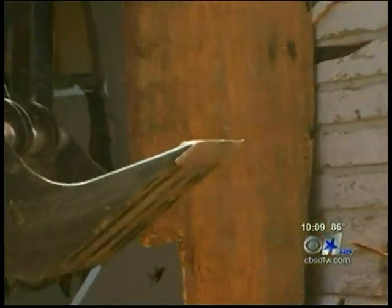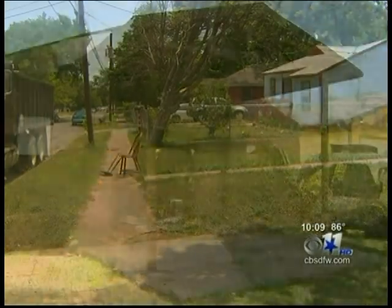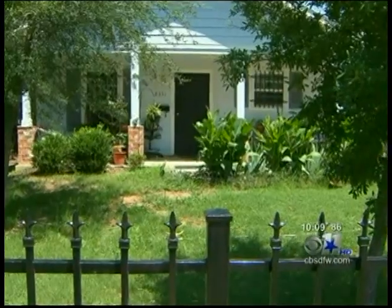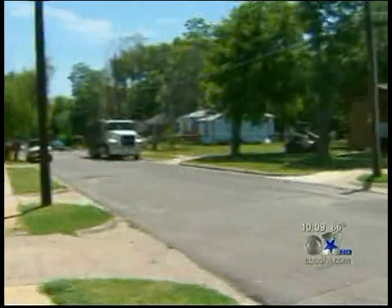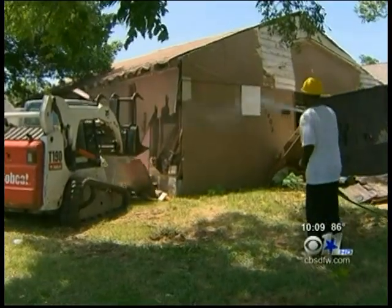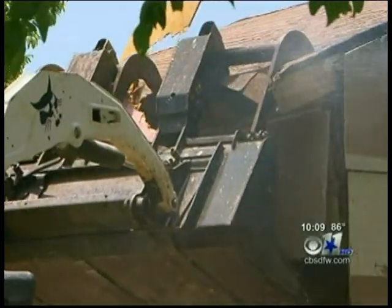This is a welcomed sound in this Oak Cliff neighborhood — it's a bulldozer, tearing away the old and ugly, making room for the new and improved. People can come in and reclaim the community. James Fury is glad to see the eyesores in his neighborhood wiped clean. It's all part of Dallas Area Habitat for Humanity's Fight the Blight initiative.